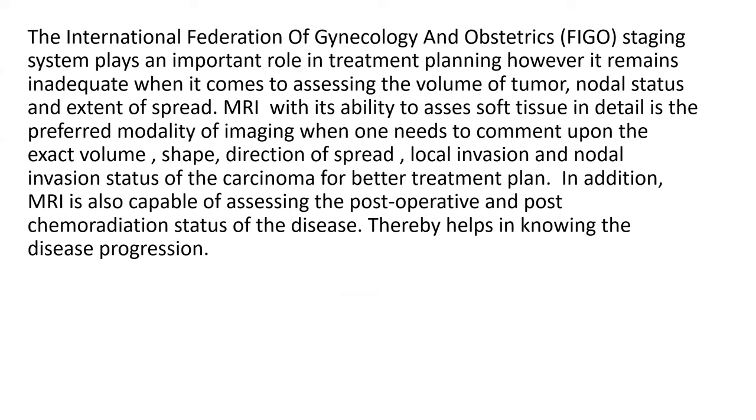The International Federation of Gynecology and Obstetrics (FIGO) staging system plays an important role in treatment planning. However, it remains inadequate when it comes to assessing the volume of tumor, nodal status, and extent of spread. MRI, with its ability to assess soft tissue in detail, is the preferred modality of imaging to comment upon the exact volume, shape, direction of spread, local invasion, and nodal invasion status of carcinoma for better treatment planning.